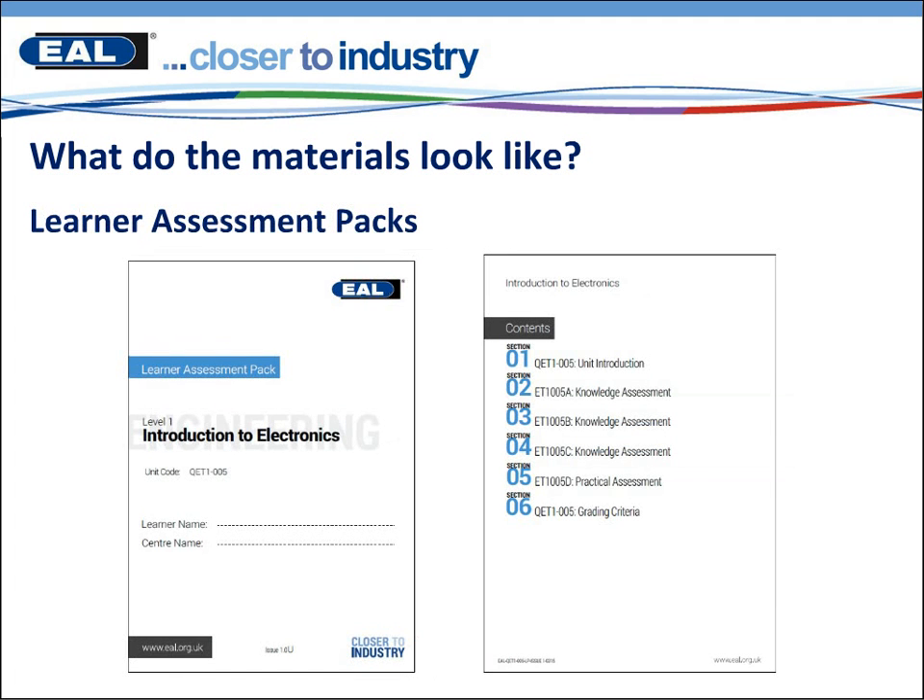We've created a learner assessment pack which will contain all of the assessments and all of the information needed for the learner to complete that unit. Within the knowledge assessments, they are controlled assessments, so in this pack we shall signpost to the separate controlled assessment which will be a password-protected document.